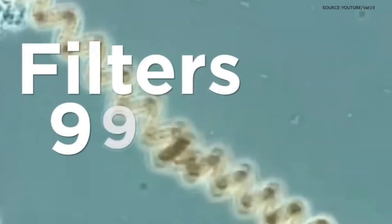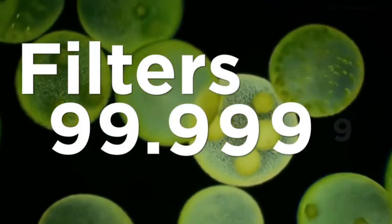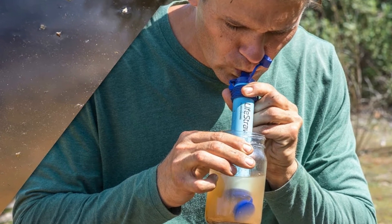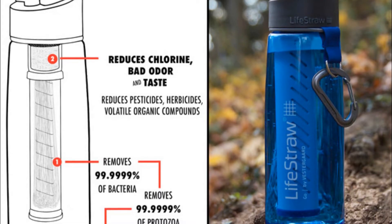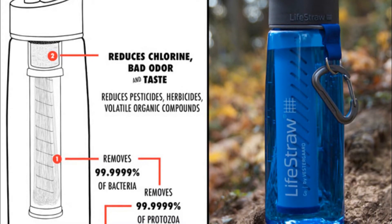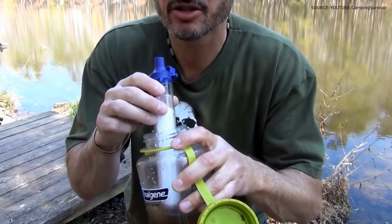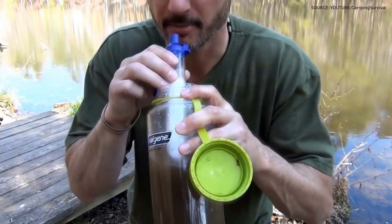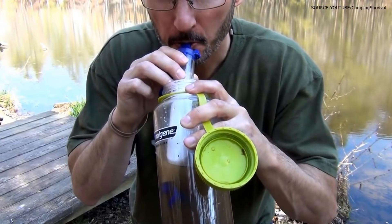It uses long-lasting membrane microfilters that protect against 99.99% of bacteria, parasites, microplastics, dirt, sand, and water cloudiness, allowing you to refill your water bottles from just about any water source you may find. Every LifeStraw can filter up to 4,000 liters of water, and it's good for use for up to 5 years.